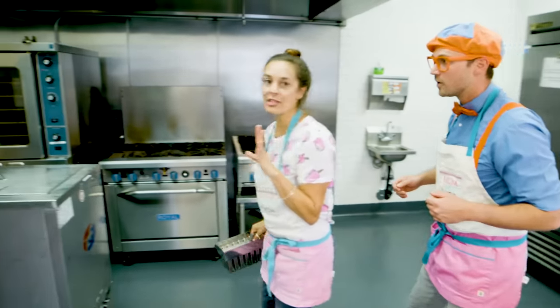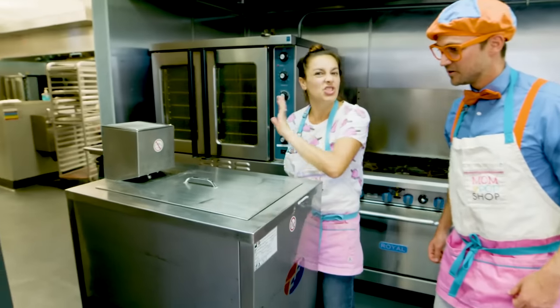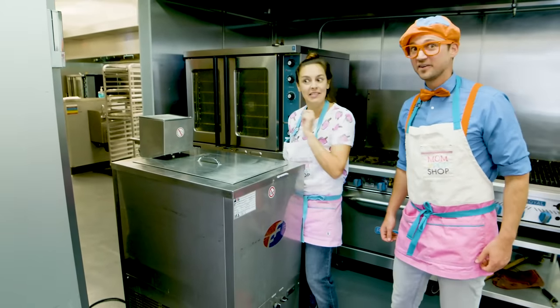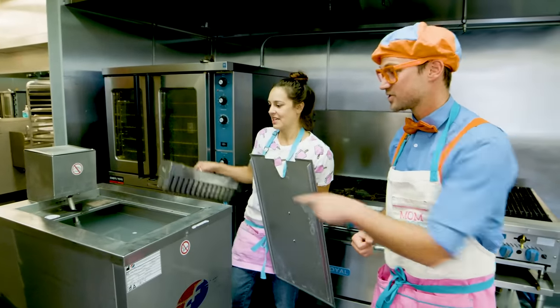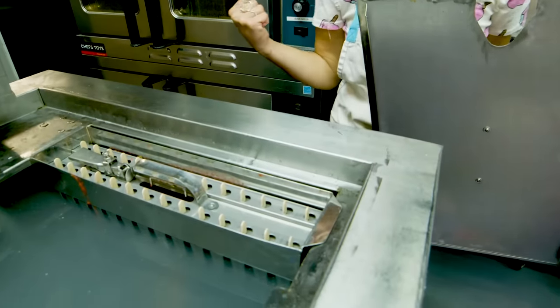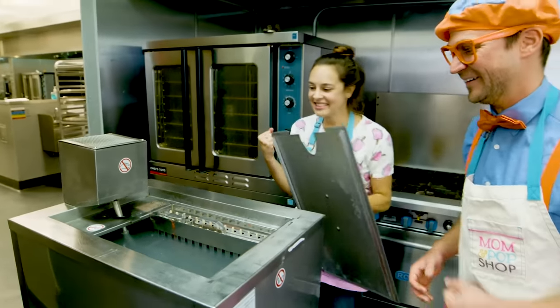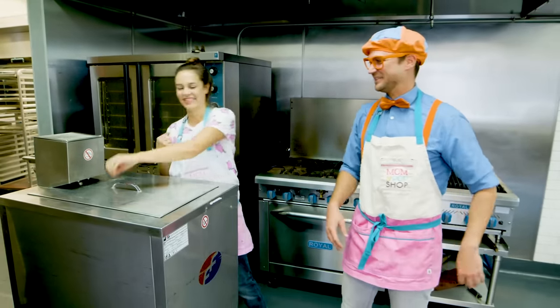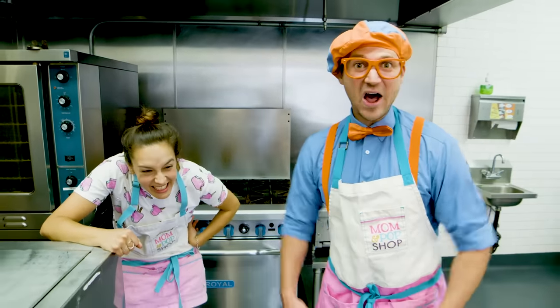And now, we put it into our extra special popsicle machine! What does this thing do? It makes it super cold — it freezes a popsicle in 18 minutes! I'm so excited! I sure do love popsicles! So is that just really cold in there? Yes! It's actually made out of a special popsicle freezing liquid! Alright, I can't tell you all my secrets — maybe for later! Well, usually when I wait for popsicles to freeze, I like to dance!